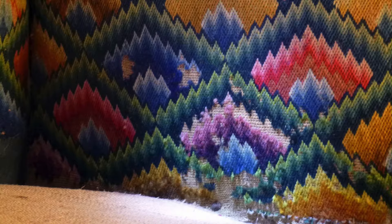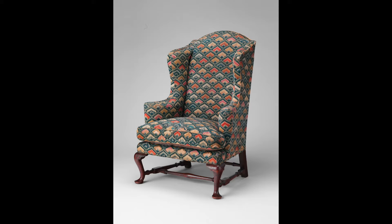We're looking here at the lower interior arm panel. This area was protected from light by the cushions, so the colors retain much of their original brightness. The upholstery is made up of separate panels: these are on the interior back, the inner arms, outer arms, front seat rail, and the cushion.